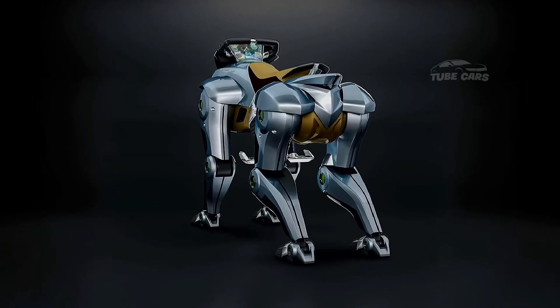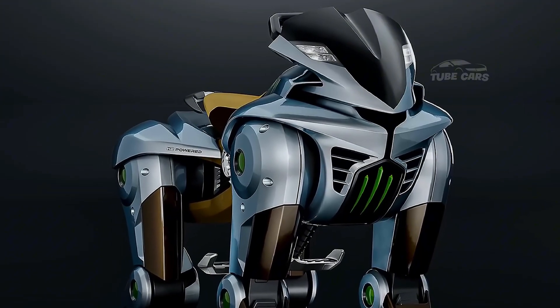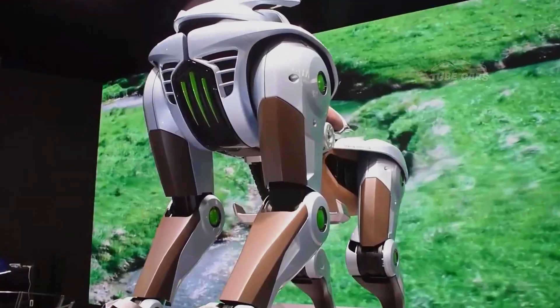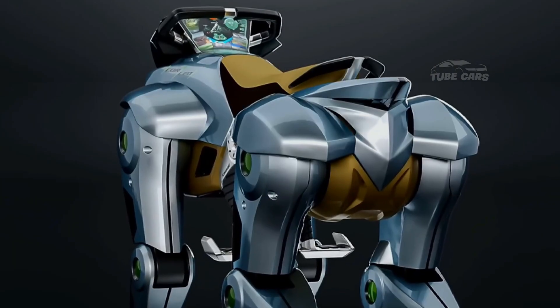As the industry moves toward Industry 5.0, Corleo positions Kawasaki as a leader in next-generation robotics, combining human intelligence with robotic precision for a smarter, safer, and more efficient production environment.